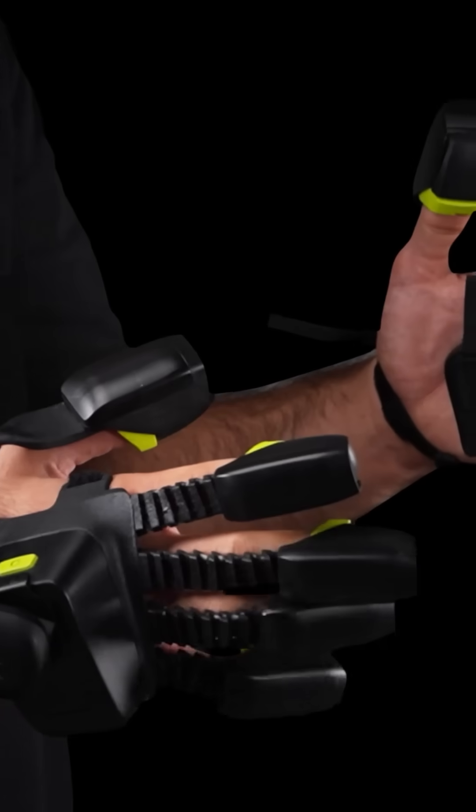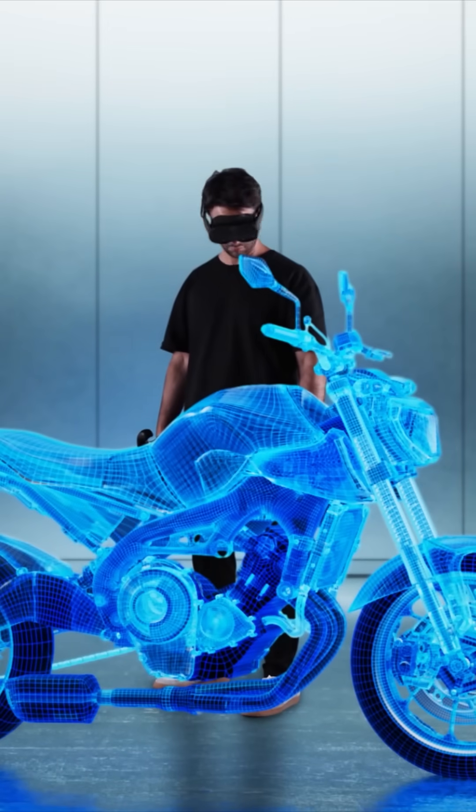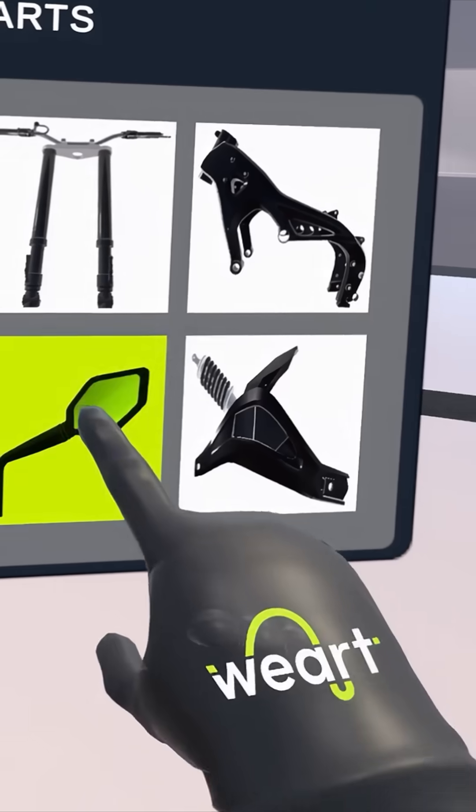If you work in XR, whether it's training, design, robotics, or remote operations, this will change the way you interact with virtual worlds.